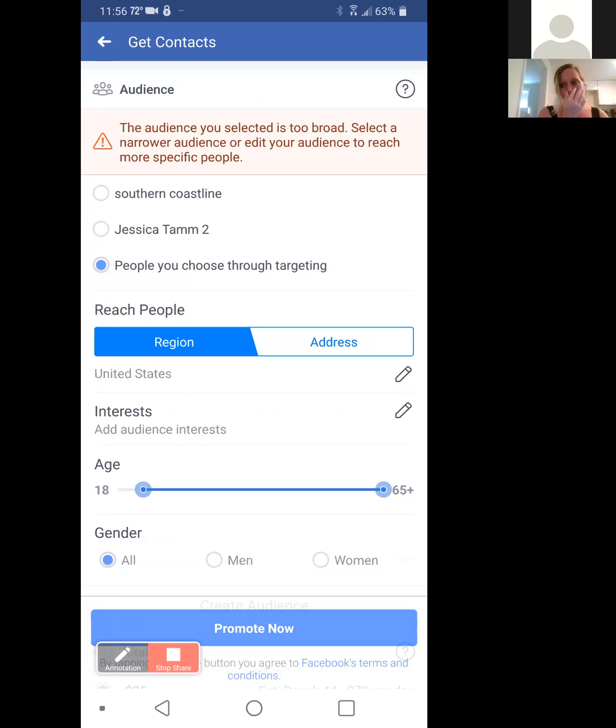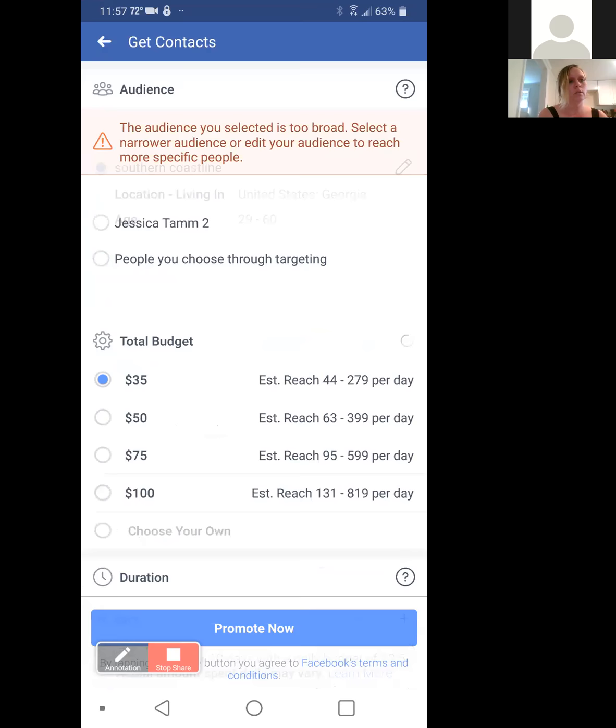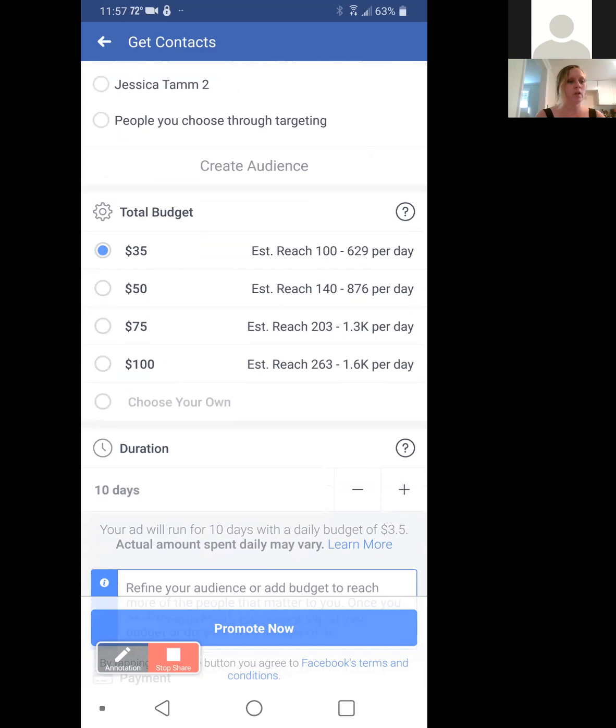When it pops up with a warning, you just want to narrow your audience. My total budget I can set for $35, $50, $75, or $100. I'm going to keep it low — $35 for 10 days. I have no reason to go higher than that.